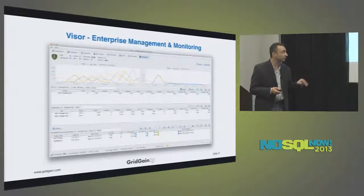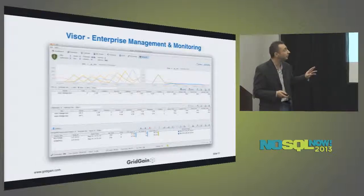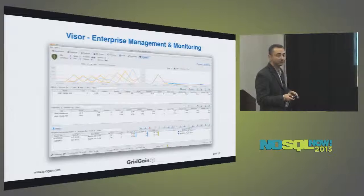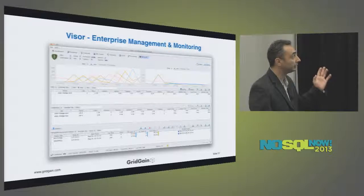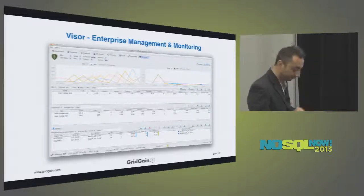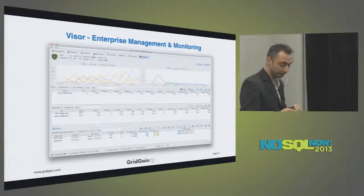This is a screenshot of our management console, which shows lots of graphs and metrics about everything happening on your in-memory layer. You can even run queries to look into production data directly from the management console.